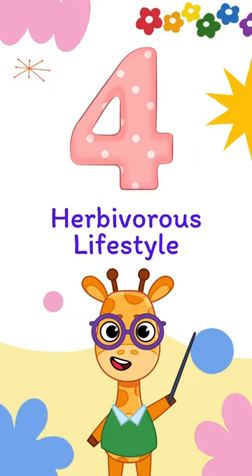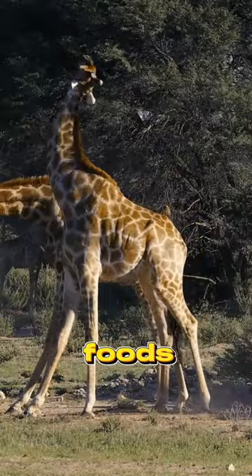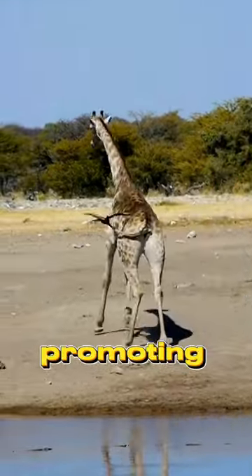Number 4: Herbivorous lifestyle. Witness their herbivorous habits, feeding on a diverse diet of leaves, buds, and fruits, contributing to the ecological balance of their habitats and promoting biodiversity.